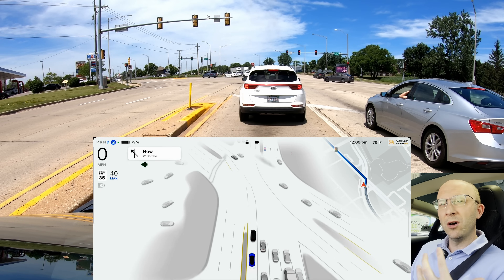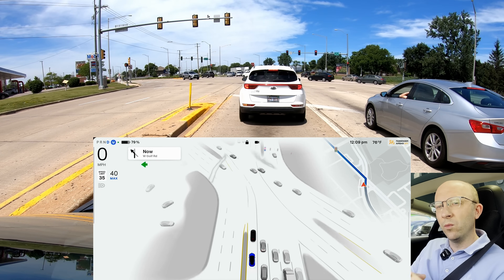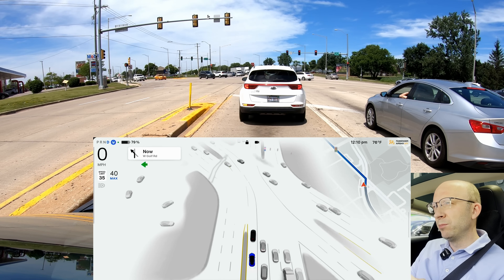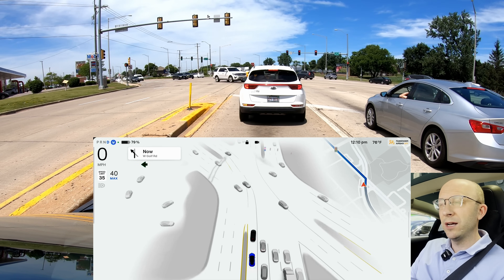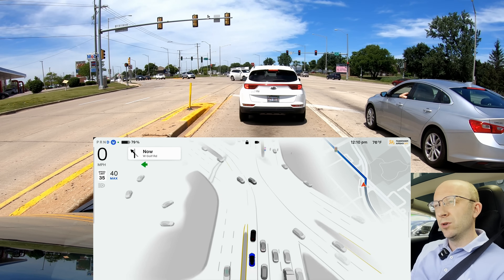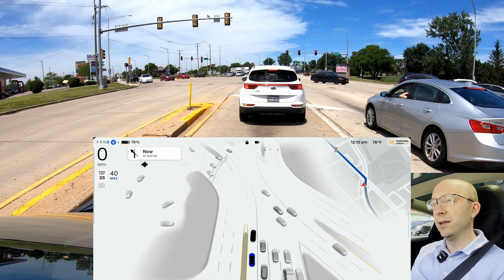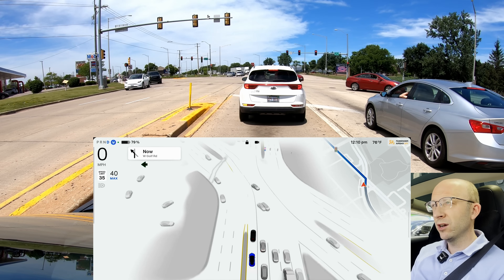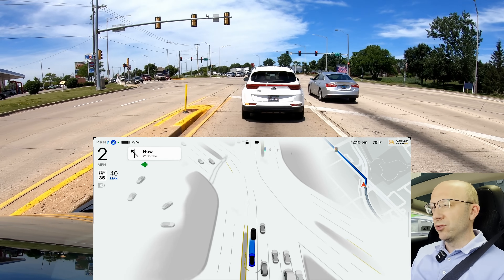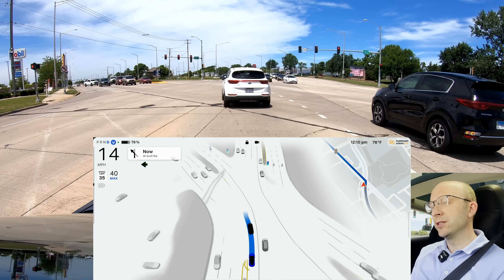Elon doesn't call out disengagements, but I think they're kind of grouped into one category. Historically, a disengagement is you taking over — stepping on the brake, jerking the steering wheel, or disabling self-driving with the right drive stalk. Whereas an intervention is just introducing some extra speed — it's not as invasive as a disengagement.